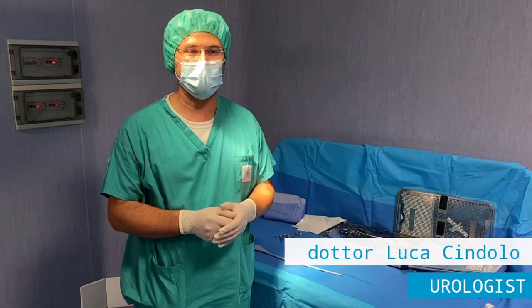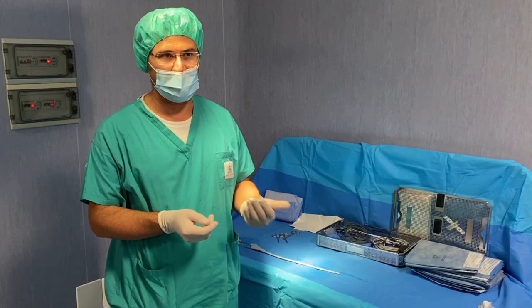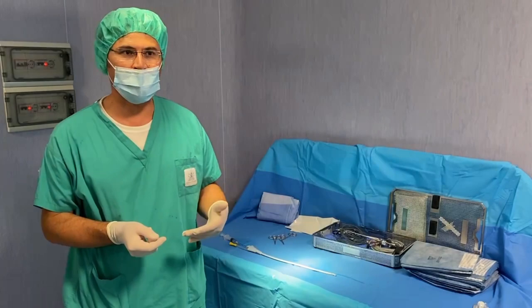This is a very important day because today we finished three procedures in local anesthesia treating BPH and lower urinary symptoms related to BPH with two innovative techniques: the Rezum and the green light laser.